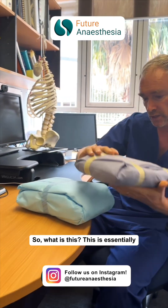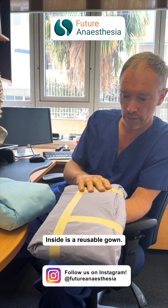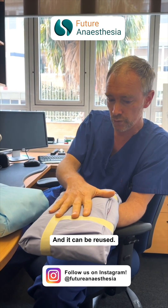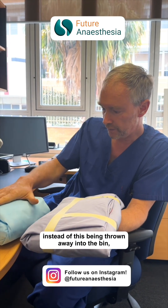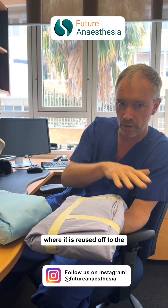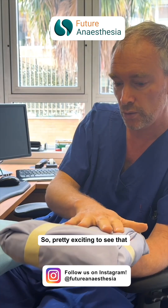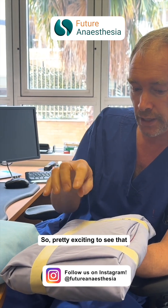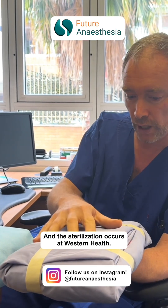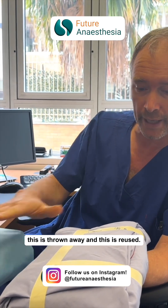So what is this? This essentially performs the same function as the single-use wrap. Inside is a reusable gown, just like reusable gowns and gear. The wrap is polyester instead of polypropylene, and it can be reused. So what happens at the end of one use, instead of this being thrown away into the bin, this is thrown into the linen skip, where it is reused after the laundry service washes it and re-sterilises it, and comes back to Western Health. The washing occurs at the laundry service and the sterilisation occurs at Western Health — exactly the same process, except this is thrown away and this is reused.